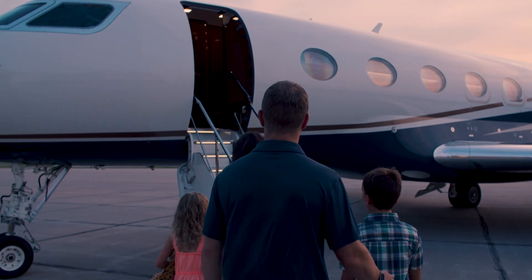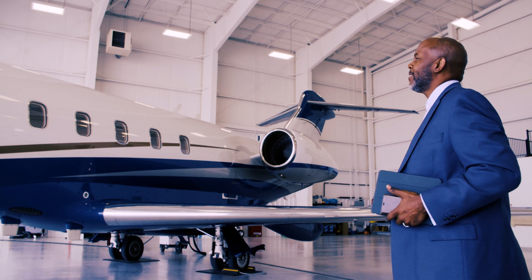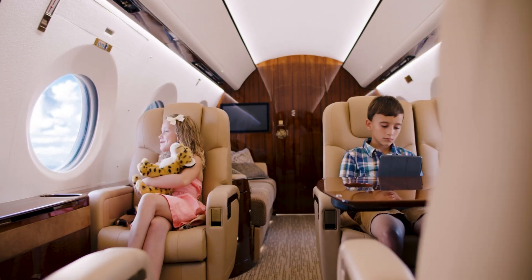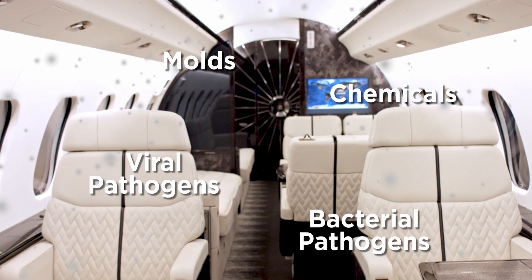The quality of the air we breathe has an impact on our physical and mental well-being. There has been concern lately over the quality of the air we breathe, especially in combined indoor spaces like an aircraft. Indoor air can include harmful things like molds, chemicals, and viral or bacterial pathogens.